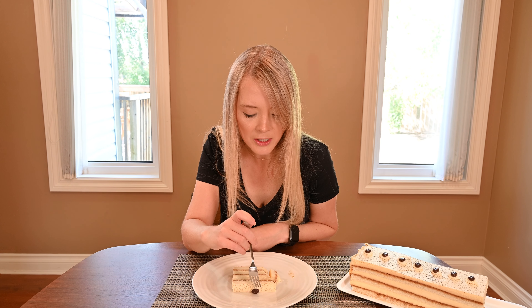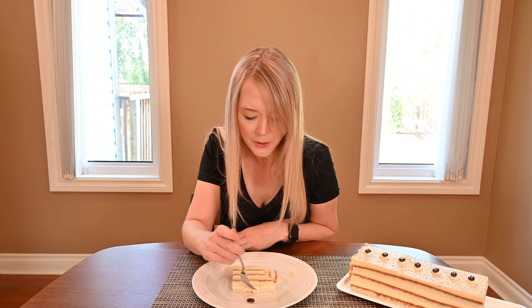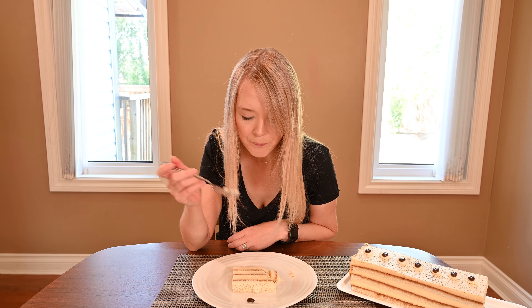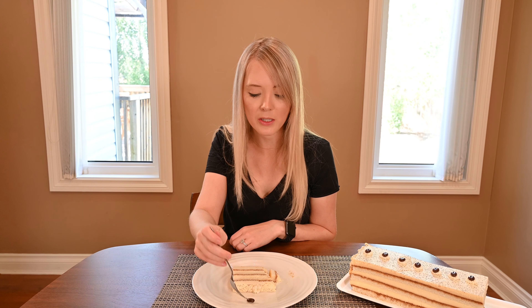I forgot to mention — there are these cute little chocolate covered espresso beans on top, and then there's a little dollop of what is definitely a different icing, like a plain vanilla icing on top.